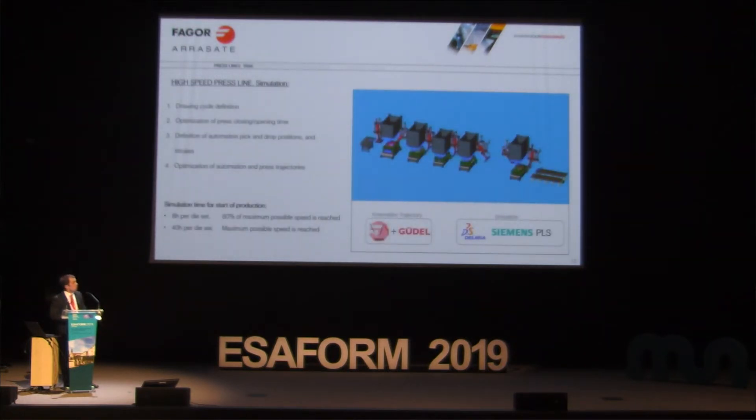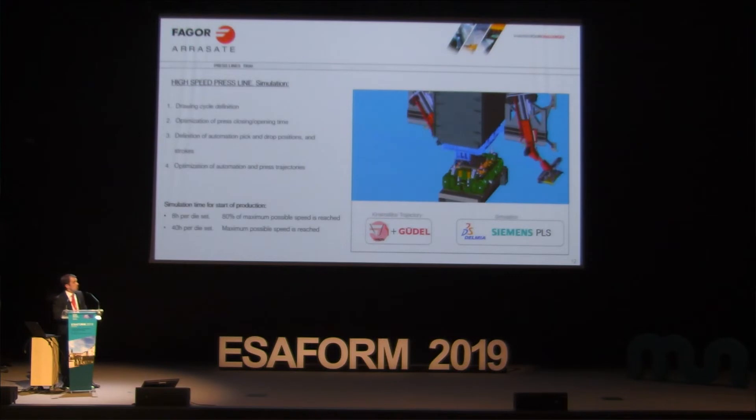Regarding process optimization: in this kind of line it is a must to run simulations before going to production, because in production it is not possible to adjust the servo press together with the automation. First we have to define the cycle of the press and the automation and the maximum speed achievable. Then optimize the press opening and closing, the automation path and position. We usually say that with eight hours of dedicated work you can achieve 80% of the maximum speed, and with one week it is possible to achieve the maximum speed that the installation can reach.